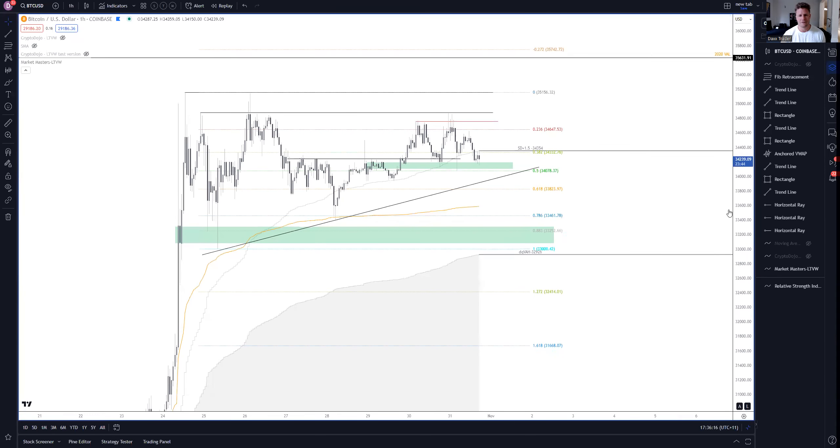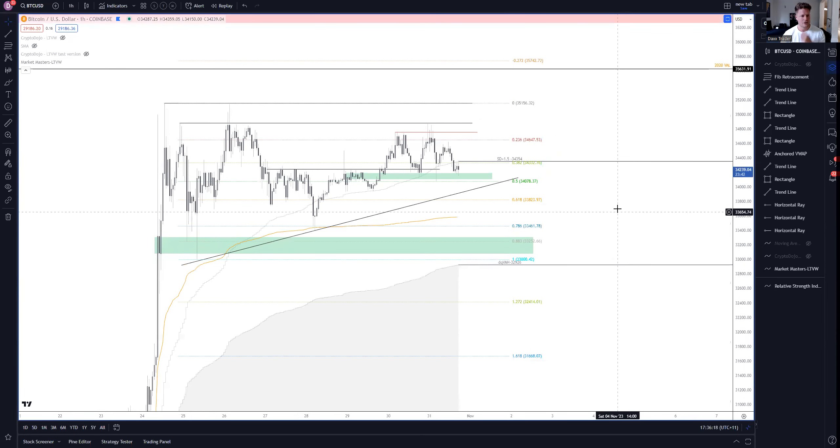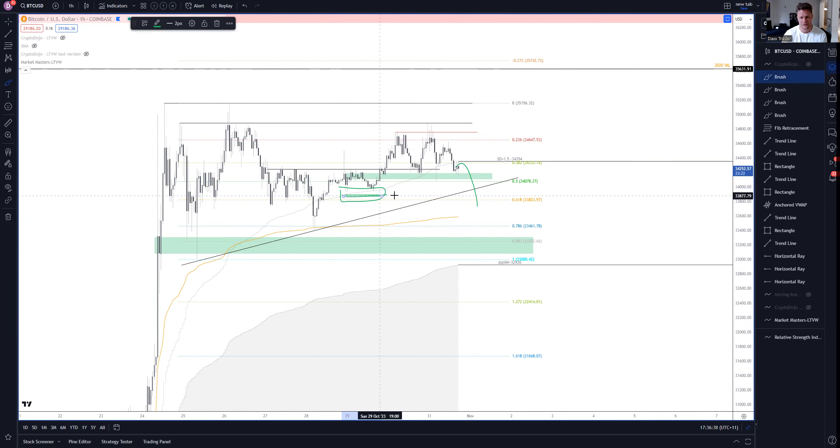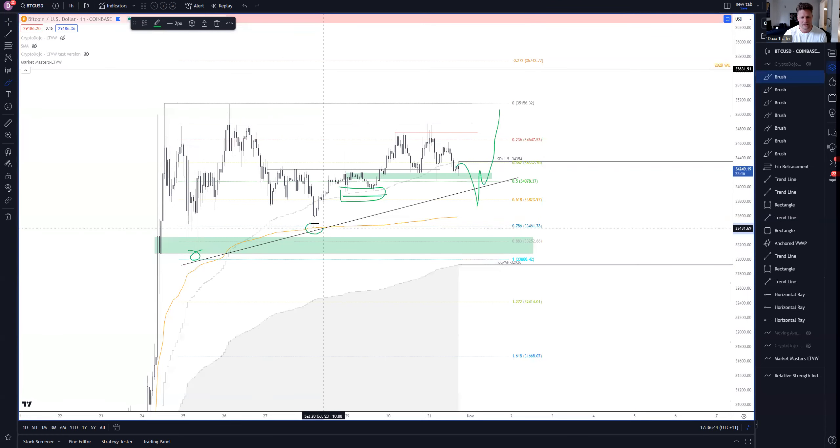We're going to take a quick look at BTC first, just on the low timeframes. We believe there could be a sweep of this level here because there's probably a heap of liquidity — long orders resting with their stops below this level. We wouldn't be surprised if we take that out and then come back and test this trend line from these two points.